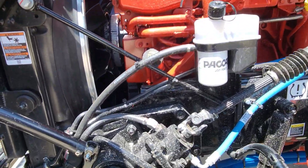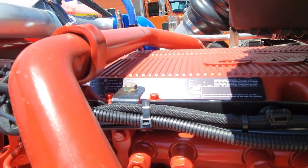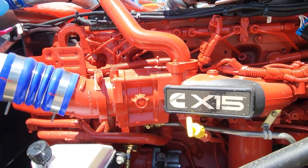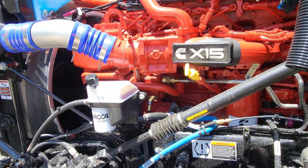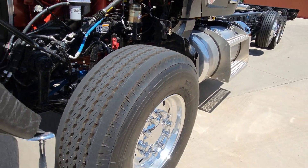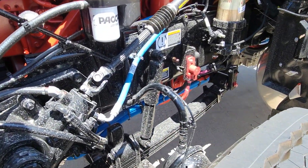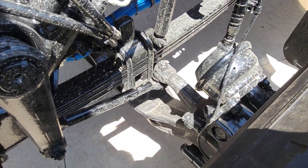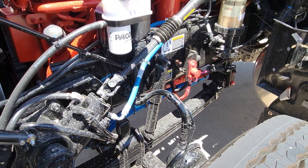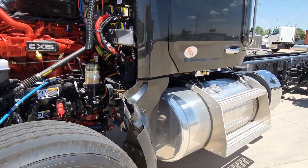525 Cummins X15, 1850 torque. It's got a 20,000 pound PackR — AKA Meritor — steer axle. The drive axles in the rear are Meritors as well. A good benefit to the Meritor PackR steer axles is you get a very good turning radius and you're able to keep your tires within the legal limit.